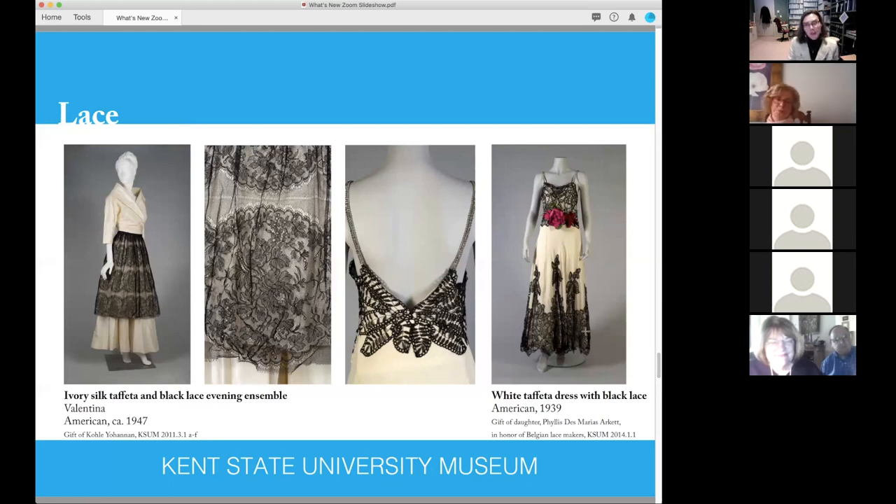The other lace dress was worn by the donor's mother, who had worn it to a ball at the Waldorf Astoria. She had made it herself with lace she'd gotten from Belgium, putting it together into this dress. It really is a showcase for this beautiful black lace.